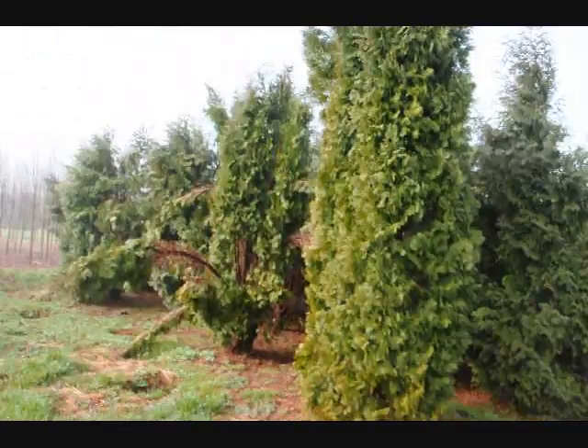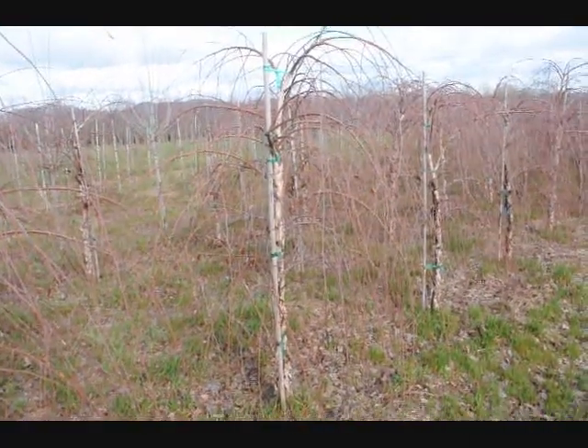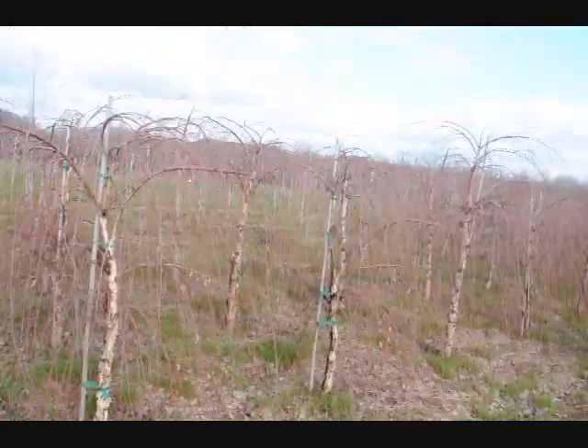Give us a call at 215-651-8329. These are a weeping river birch. Give us a call at 215-651-8329. Thank you.